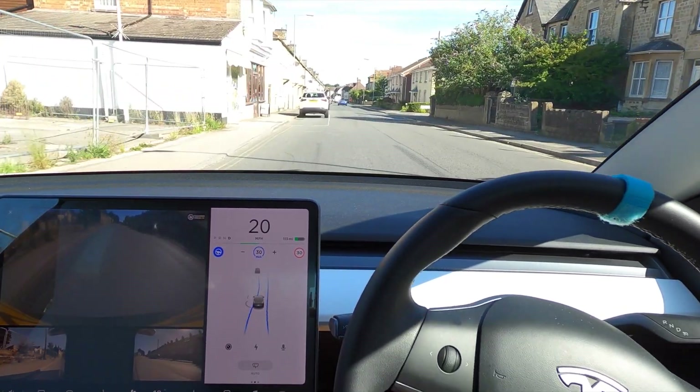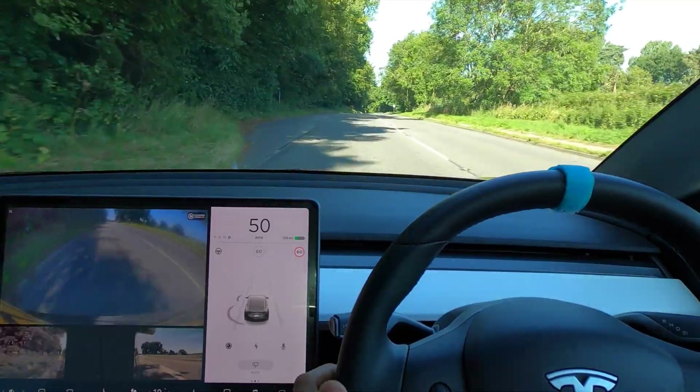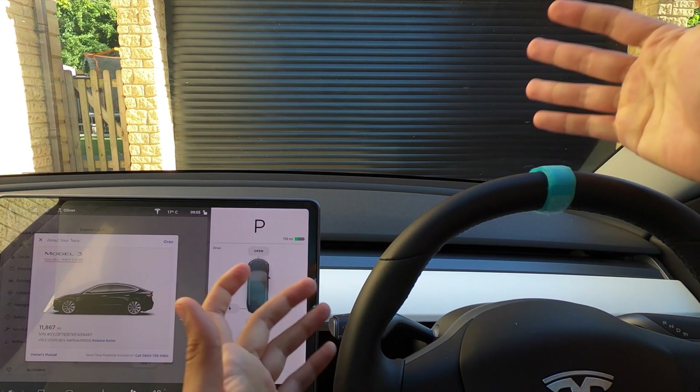Will it see this line or is it going to sit behind the Jeep? Guys, look at this — this is incredible! And I've lost control. Oh wow, that is brilliant, that is brilliant. Welcome back everybody.